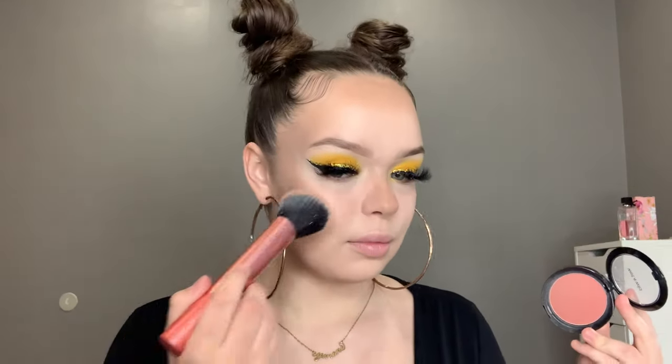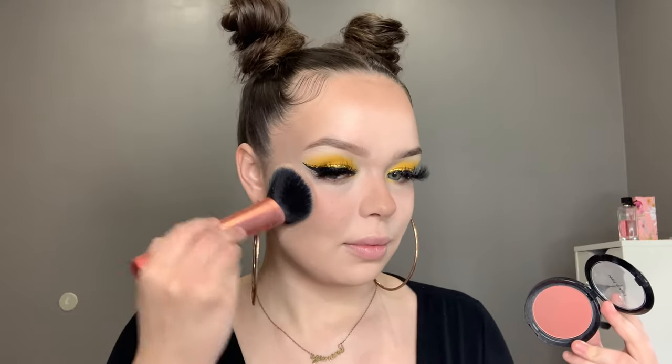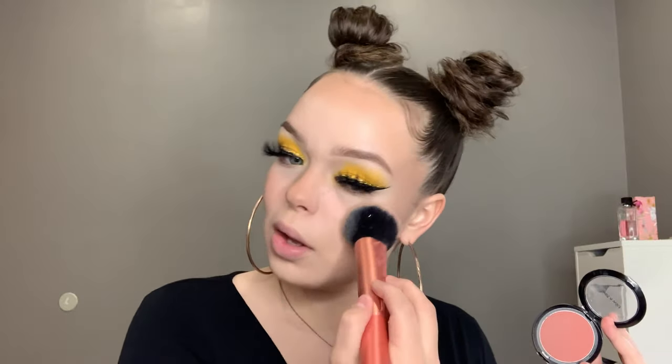Now I'm taking my favorite blush of all time. It is drugstore — I believe it's literally only $3. It is the Mellow Wine Blush by Wet n Wild. You can find this at Walgreens, Walmart, Meijer, CVS, probably Publix if you're down south. It is the best blush of all time. I use it on all skin tones. I don't know how I managed to do it, but it is just so good. You've got to go get it.